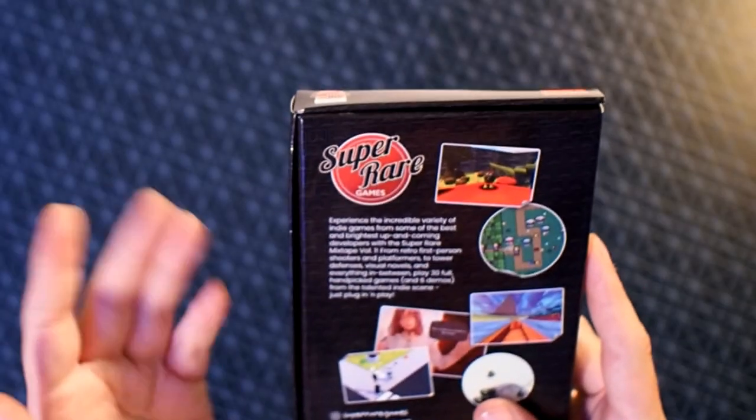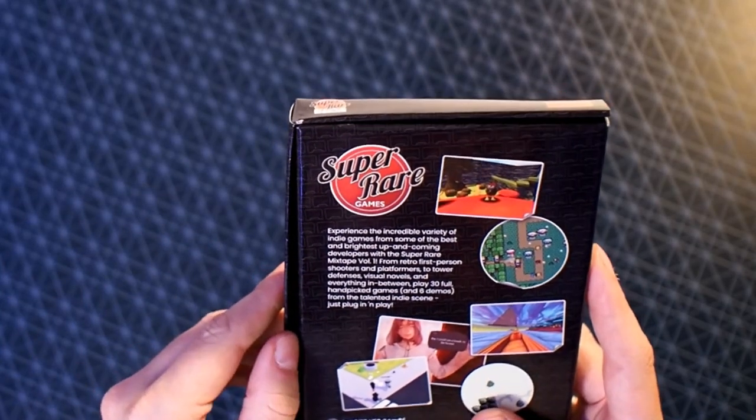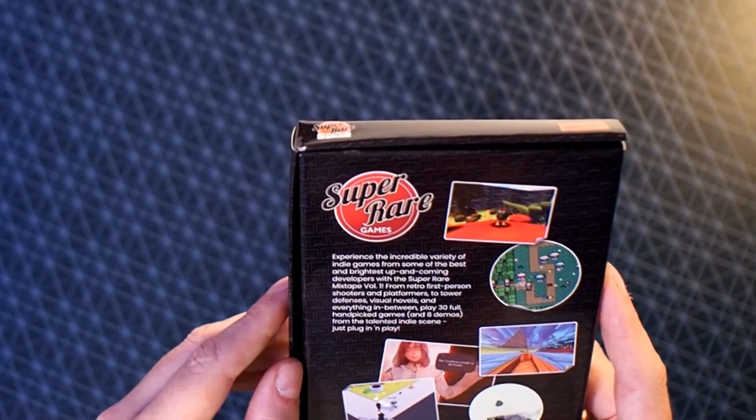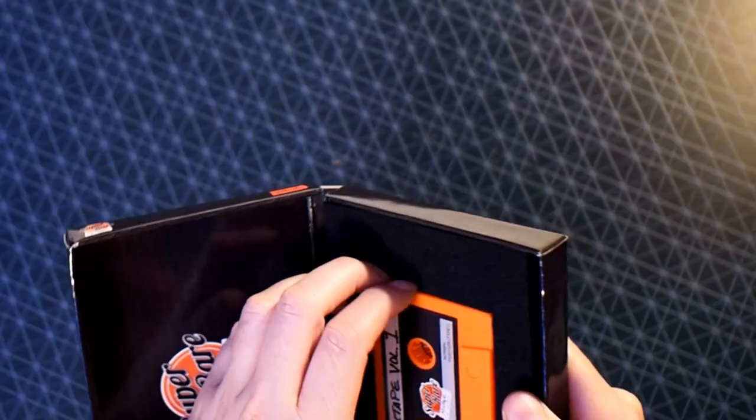On the back we've got: 'Experience the incredible variety of indie games from some of the best and brightest up-and-coming developers with this Super Rare Mixtape Volume 1.' What it does is hark back to the days when you'd create a tape of various songs off the radio, or a disc full of different shareware games.